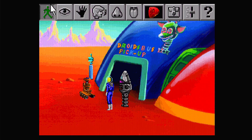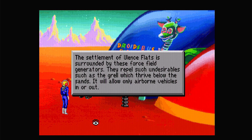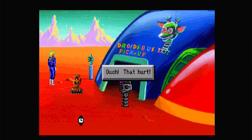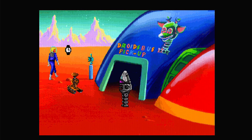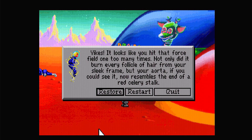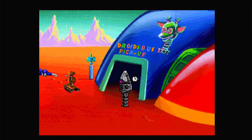We're pretty much out of things to do here in Eulance Flats. The only other fun thing — you can see these cylinders with the spinny thing on top. 'The settlement of Eulance Flats is surrounded by these force field generators. They repel such undesirables as the Grell, which thrive below the sands, and will allow only airborne vehicles in or out.' If you try and walk out: 'You're standing next to the protective barrier — due to the fact that you are land based, you are not able to pass.' And if you do it enough times like Space Quest 4: 'It looks like you hit that force field one too many times — it burned every follicle of hair from your slick frame and your aorta now resembles the end of a red celery stalk.'